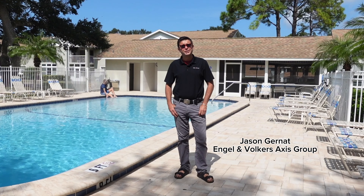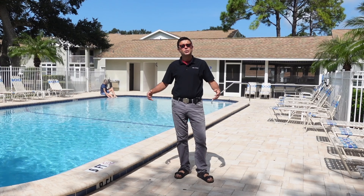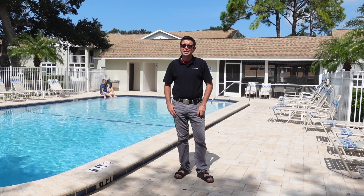My name is Jason Granat with Engel & Völkers Axis Group. Please like and subscribe, and follow us for more videos. Until next time.